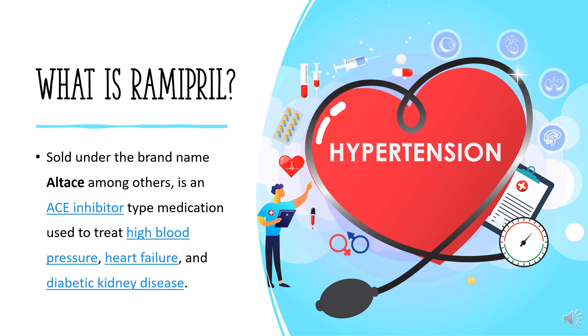What is Ramipril? Ramipril, sold under the brand name Altace among others, is an ACE inhibitor-type medication used to treat high blood pressure, heart failure, and diabetic kidney disease.